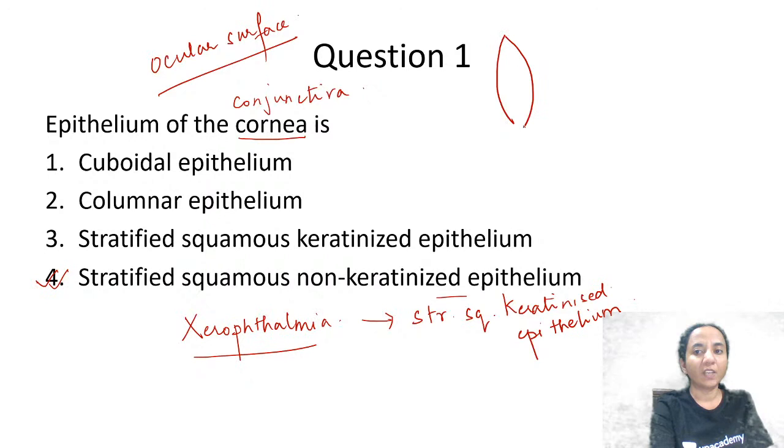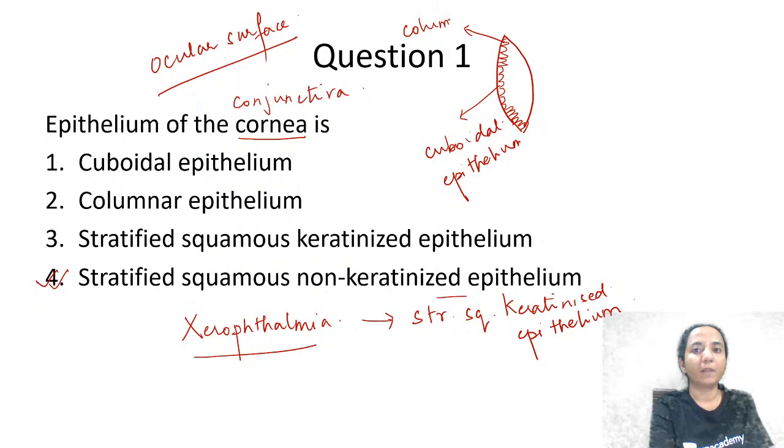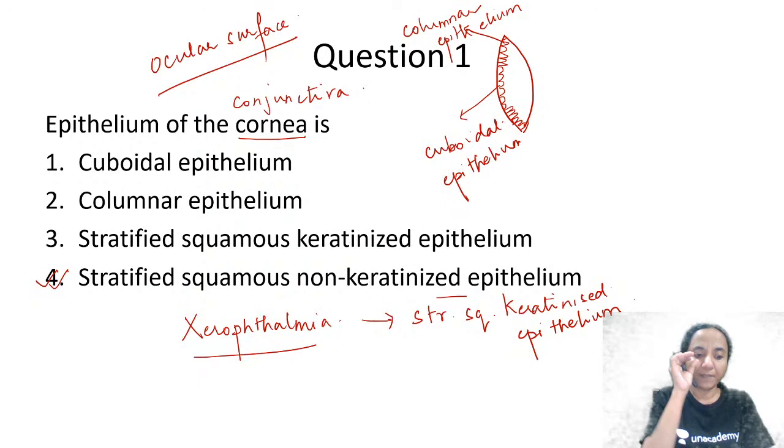Another important one-liner: what is the epithelium of the crystalline lens? The crystalline lens has an anterior epithelium only. Centrally it is a cuboidal epithelium, and peripherally this epithelium becomes a little elongated and becomes a columnar epithelium. There is no posterior epithelium. Centrally we have cuboidal epithelium, and as the cells move towards the periphery they become elongated — that is called columnar.